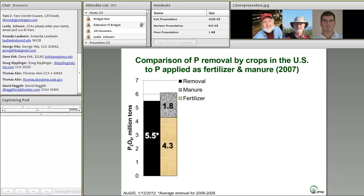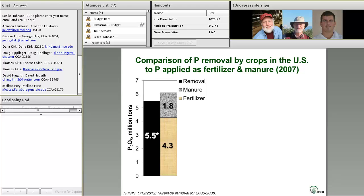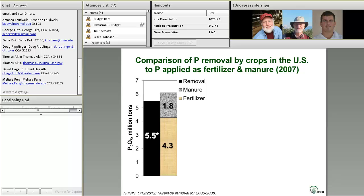Back in 2007, where this data is focused, removal accounted for just a little less than 90% of the phosphorus supply. We just released estimates for 2010, and they show that at a national level, removal was about equal to the sum of manure and fertilizer P. So now that black bar is essentially the same height as the sum of the manure bar and the fertilizer bar.